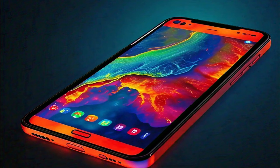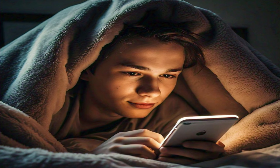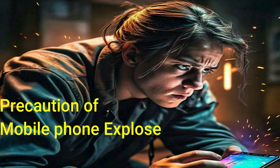Whenever we use or charge the phone continuously, the temperature keeps increasing. The phone cools down by releasing heat into the air, but many times we keep the phone under a pillow while charging, or talk on the phone after charging it. We also use the phone in winter covered with a blanket or sheet, due to which the temperature gradually increases and this can also cause an explosion.